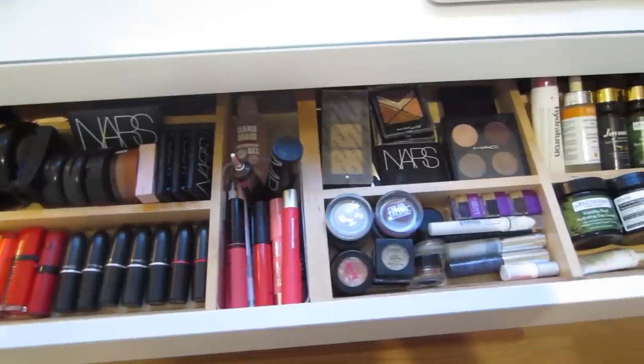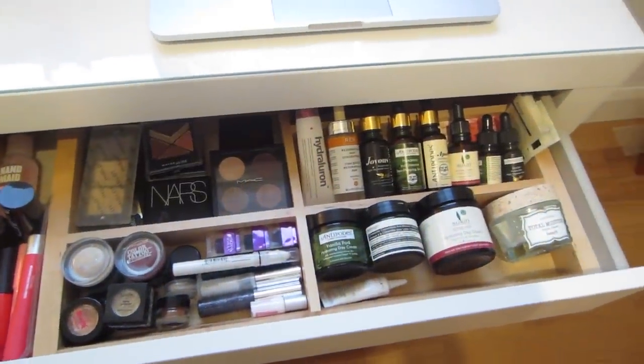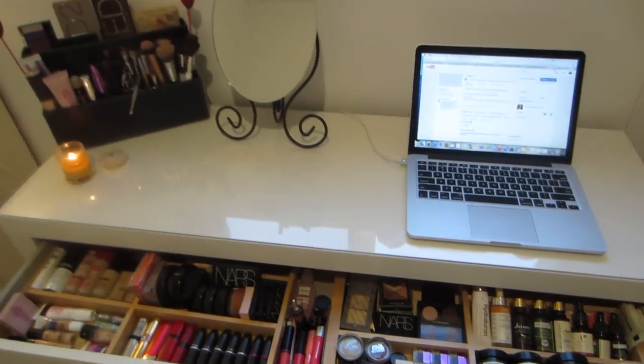So that is my makeup collection! I hope you guys enjoyed this video. Make sure to check the description box — I'll have all the info you need in there. If not, of course leave me a comment and I'll get back to you. Thank you so much for watching and I'll see you guys next time. Bye!